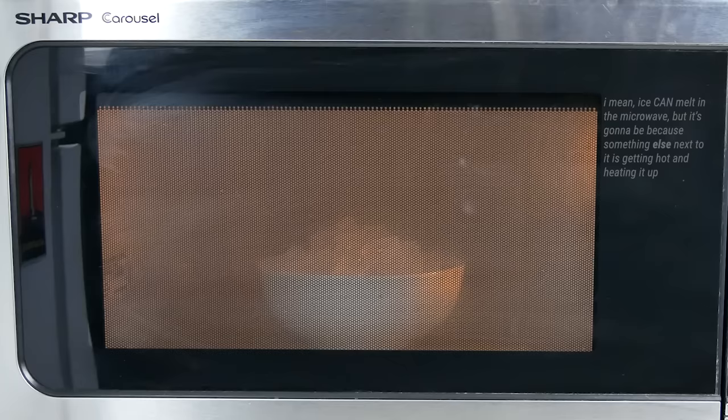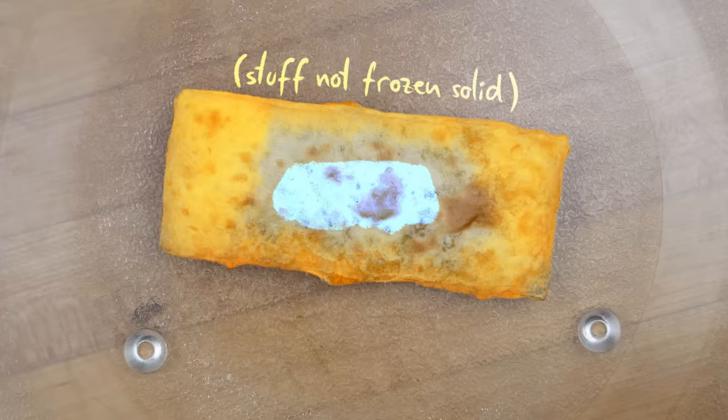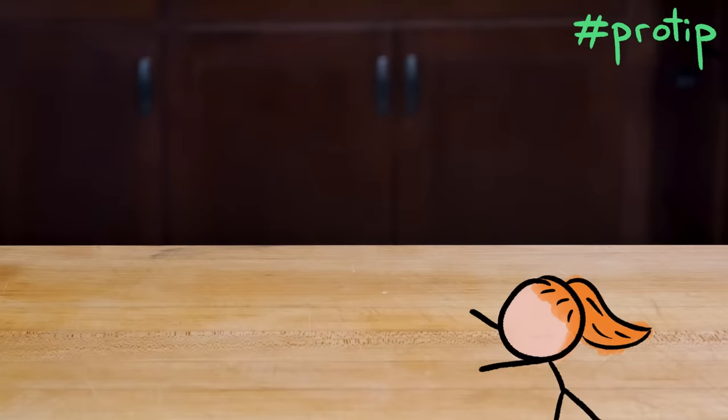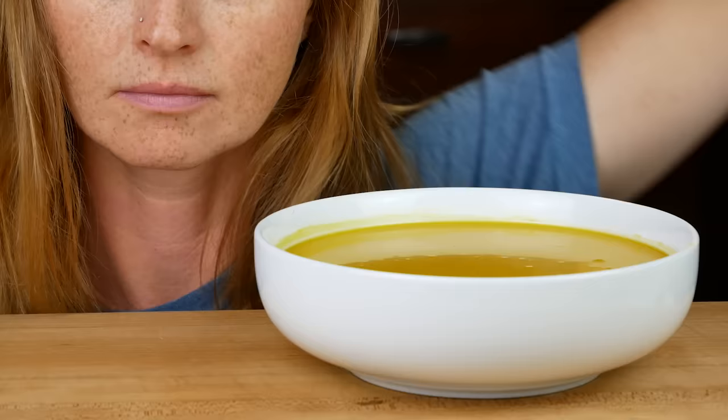In other words, the energy emitted by a microwave cannot melt ice. To heat up the icy center of a hot pocket, you need to get the other parts — those that can interact with the electromagnetic field — hot enough to start defrosting the icy parts so that the microwave can start warming them up. But in the meantime, those hot spots have basically become lava. This is why you should always let nuked food sit for a few minutes before you eat it, so the heat can spread out.